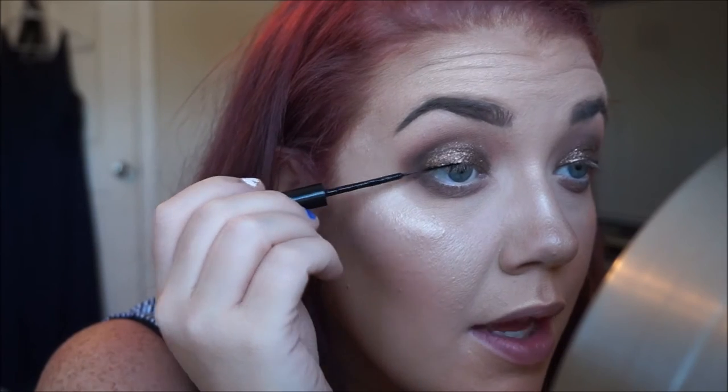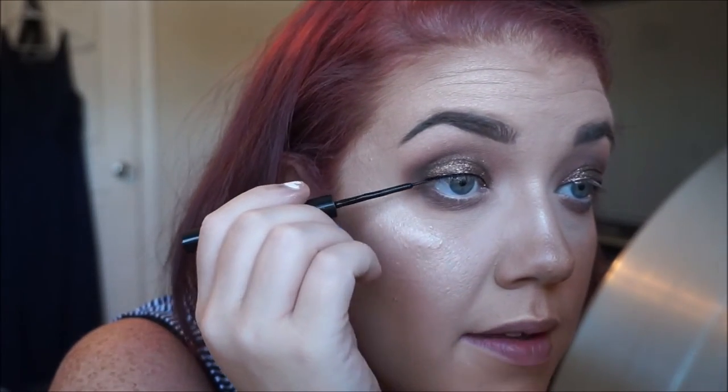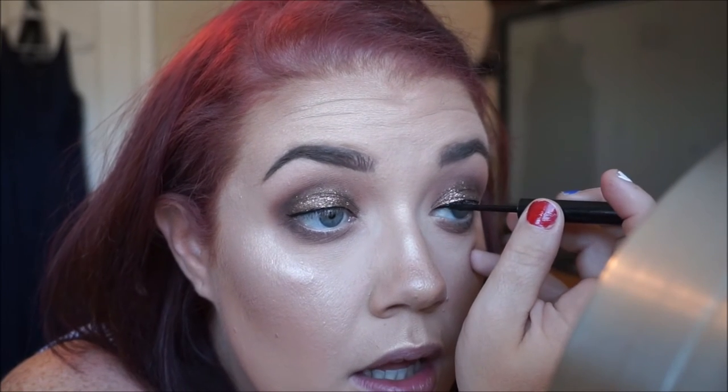I'm going to put on some liner. I'm going to use the NYX Matte Liquid Liner — it's a liquid liner with a brush tip applicator. I'm not going to wing it out or anything, just put it on there for some definition at the lash line. I literally just lay it on its side and pull it through. Just a little bit of definition on the lash line — nothing crazy, not a thick line. This is literally the easiest liner to work with; the applicator and formula are just amazing.